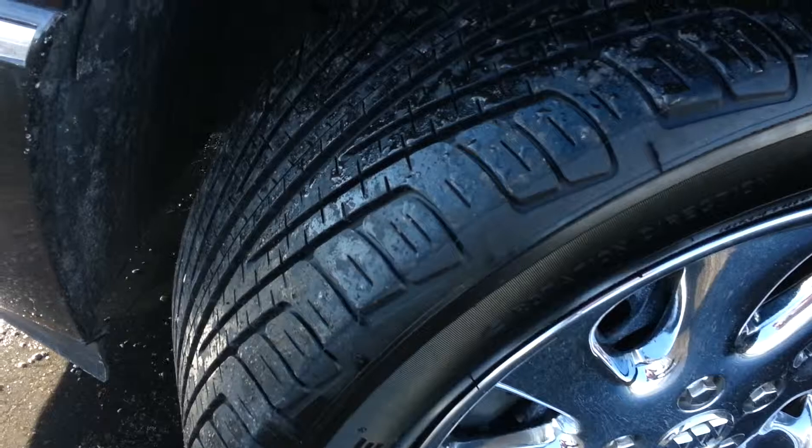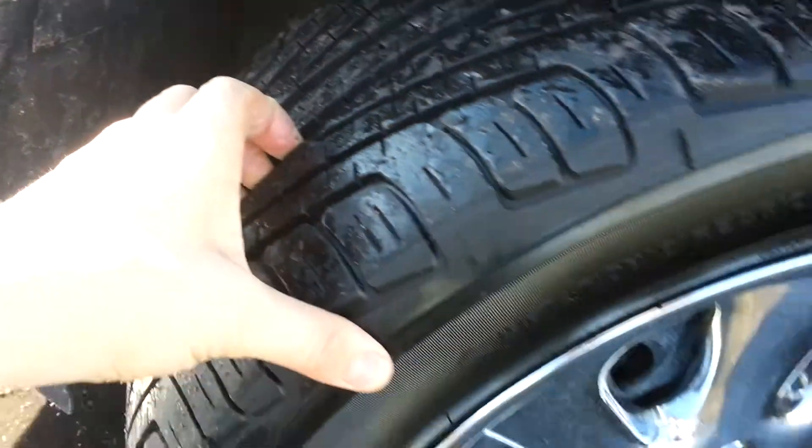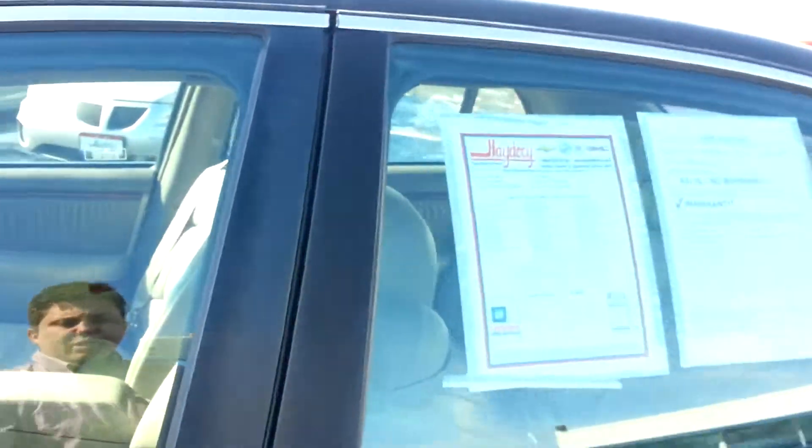Tires are in great shape, almost brand new, plenty of tread. Chrome on the wheels is in great shape. Give you a quick look at the interior here.